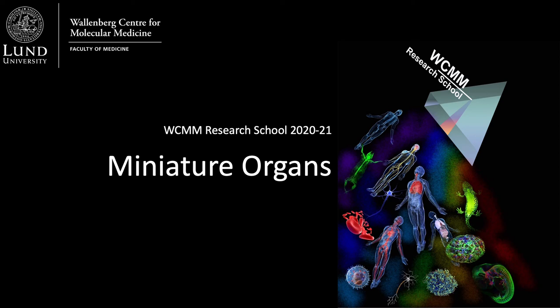Welcome to the third annual Wallenberg Centre for Molecular Medicine Outreach Programme. Today's talk will focus on miniature organs and it was put together by the WCMM Research School students.